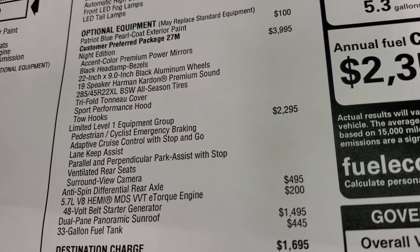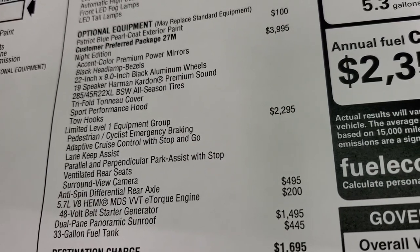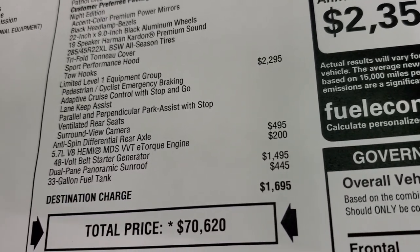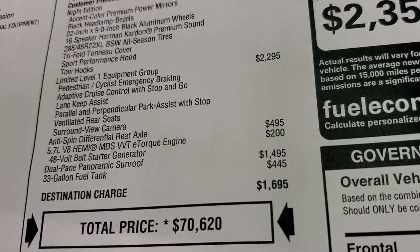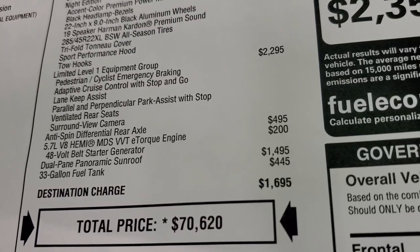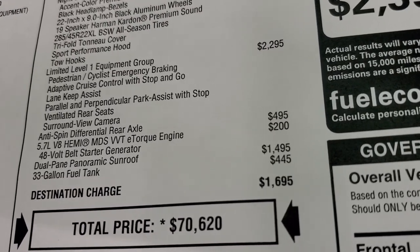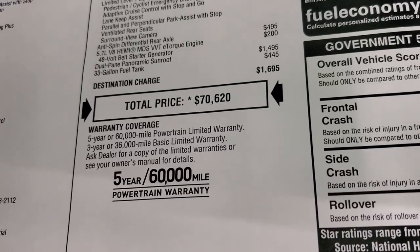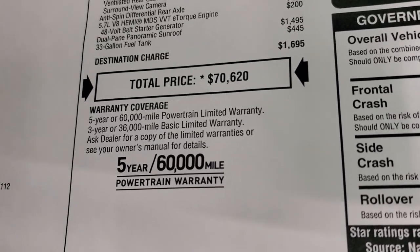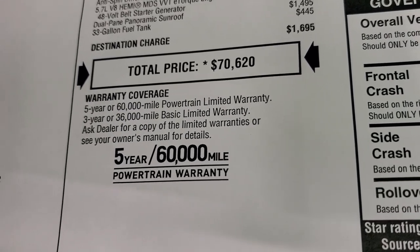The Limited Level 1 equipment group is a $2,295 option, which gives you pedestrian and cyclist emergency braking, adaptive cruise control with stop-and-go lane keep assist, perpendicular and parallel park assist, ventilated rear seats, and surround view camera. This one also has the anti-spin differential for $495, the E-Torque engine for an extra $200, and the dual-pane panoramic sunroof for $1,495. There's also the 33-gallon fuel tank for $445, and your total MSRP is $70,620. Click the link in the upper right to get Summit pricing, rebates, and incentives.